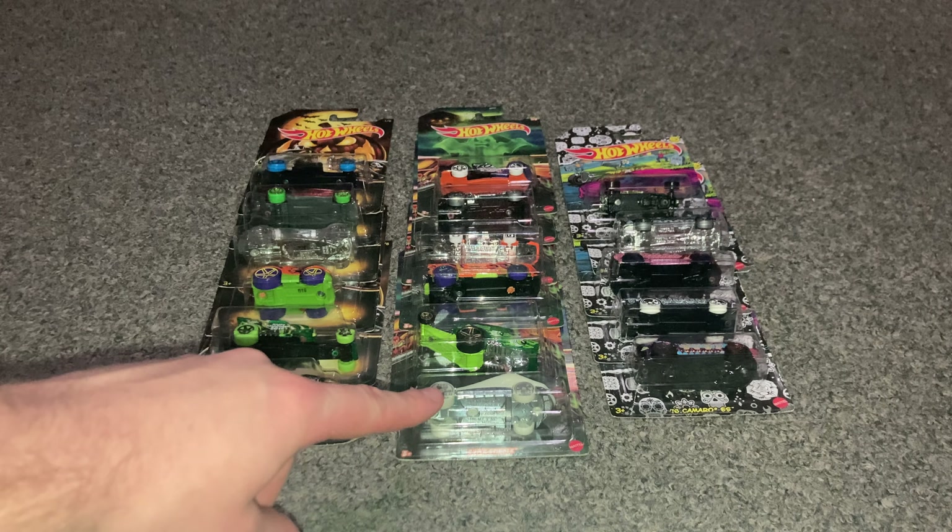Number two of six is the Torque Screw. This one is a red color with a nice little wolf on the side, and it says Halloween 2019. You can see the Hot Wheels logo on the left, with a nice green color on it.